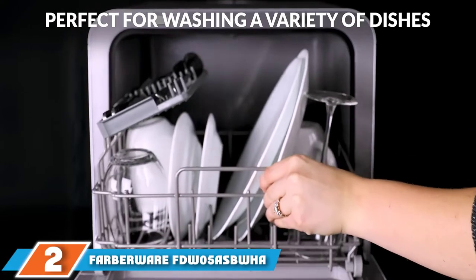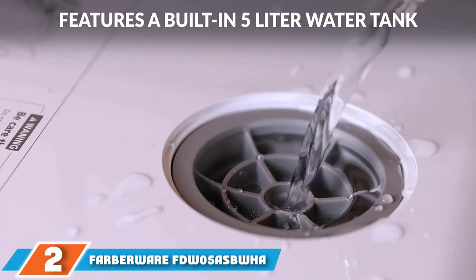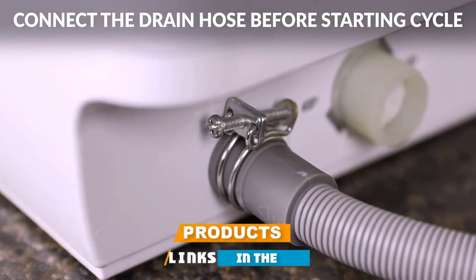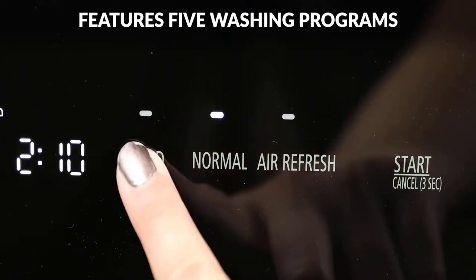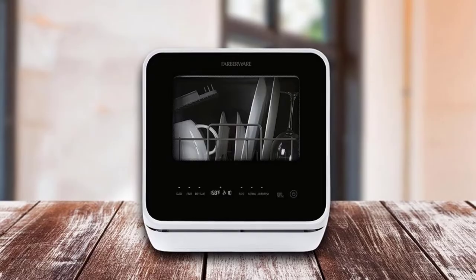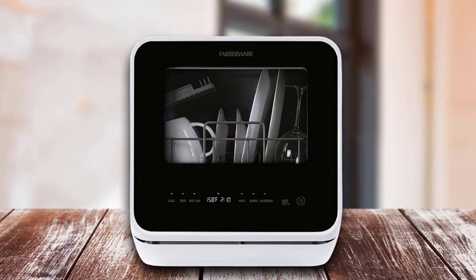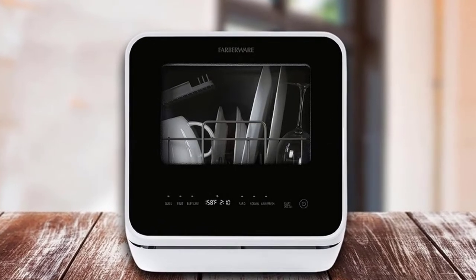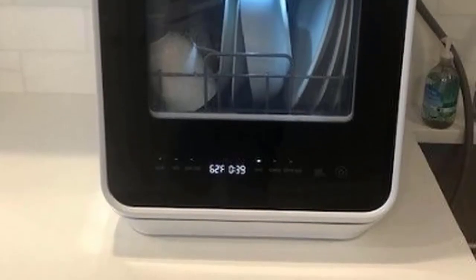Moving on to number two, we have the Farberware FDW5 Esplac Complete Portable Countertop Dishwasher. There's a lot to love about this model. One of our favorite features is that you can use either the kitchen sink hookup or the separate water tank as the dishwasher's water source. The water tank is a great option if you have difficulty attaching water hoses or want to wash dishes far from a sink.